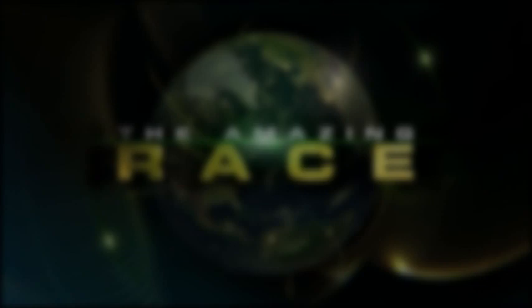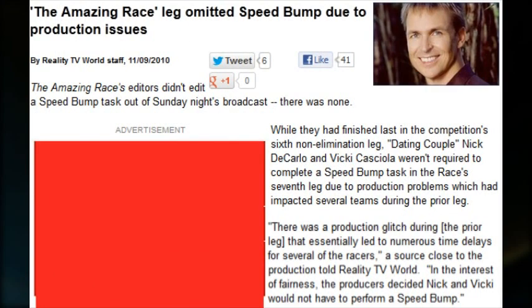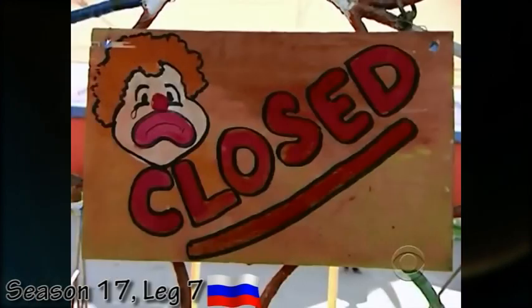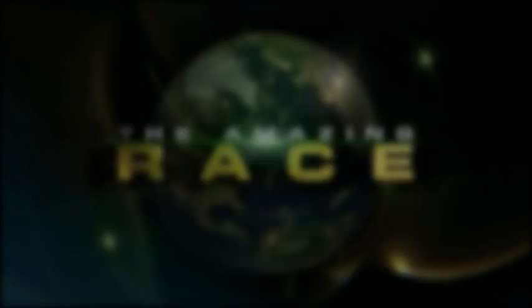Did you notice that after Nick and Vicky checked in last place on leg 6 of season 17, they didn't have to perform a speed bump in the next leg? The reason for this is because of numerous production difficulties during the sixth leg. Every single team was affected at some point during the leg, which is why they were all bunched up at the circus tent during the next leg — a place that would not logically have operating hours. During the classical music detour, which Nick and Vicky struggled completing, the judge continuously said no when teams presented them with the correct music sheet. For these reasons, Nick and Vicky's speed bump was waived.